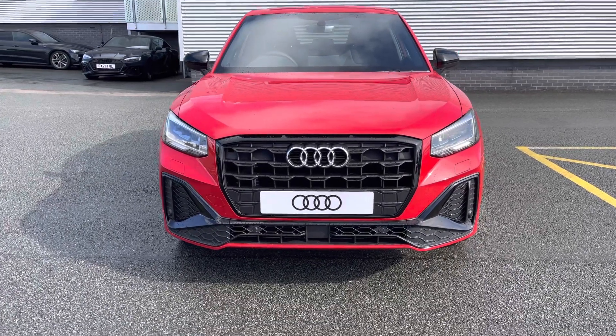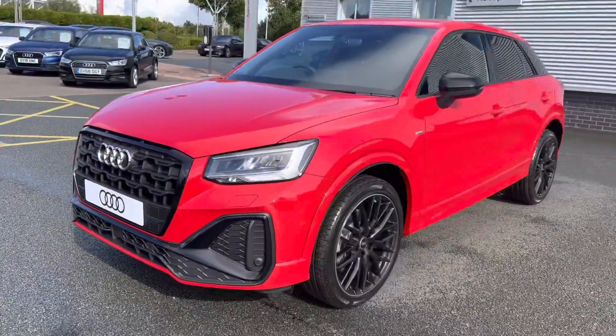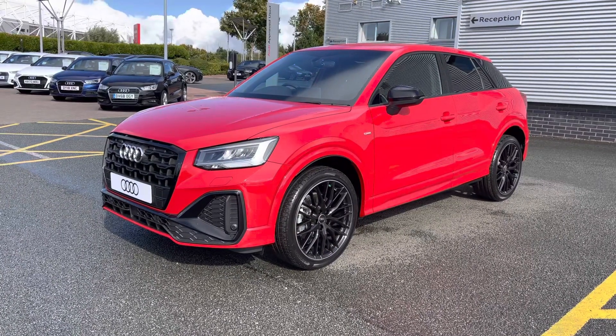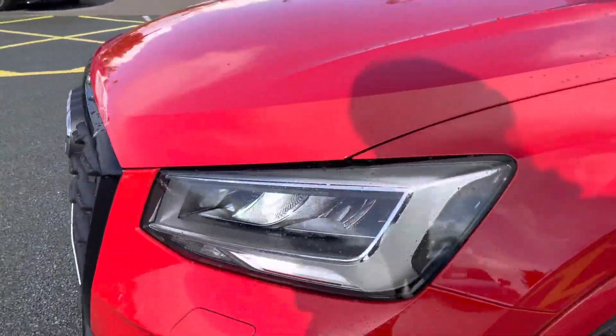This vehicle features the 35 TFSI 1.5 litre petrol engine which has 150 PS and works alongside the S-Tronic automatic gearbox. This vehicle is finished in the beautiful Tango red metallic paint which contrasts nicely against the Black Edition black accents.